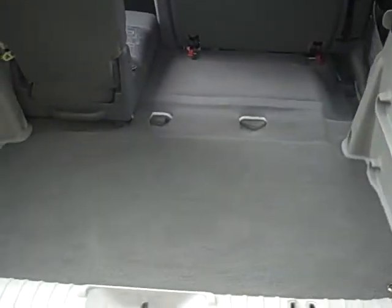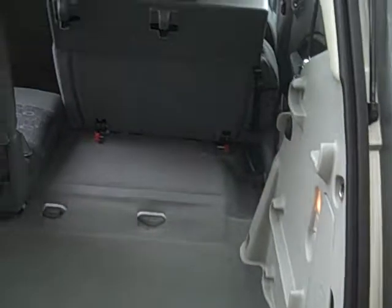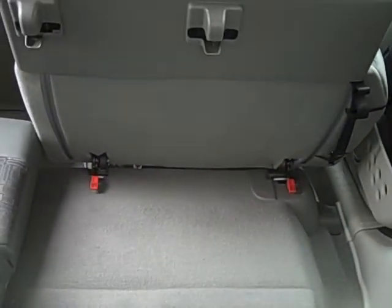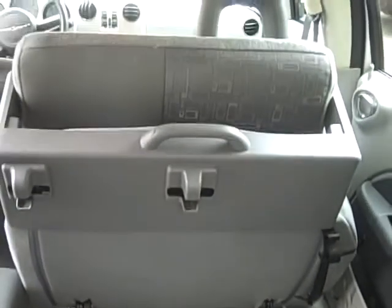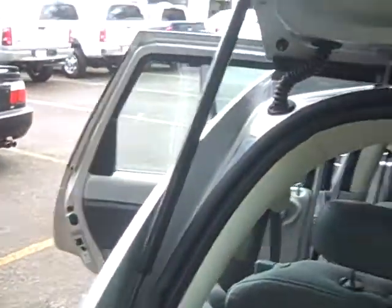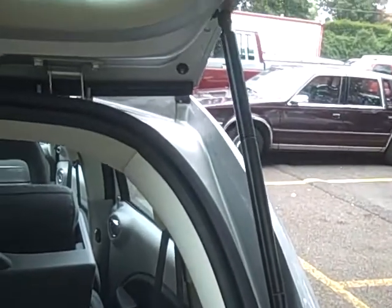I have the hatch open here. You see you've got a wide opening and you can fit some large items in there. The seats are removable in the rear — you can flip them forward like I have this one flipped, or you can also remove them entirely. There's a handle right on top; you just flip those two little red things up and it comes right out. You also have gas struts on the sides, which make it easier to open the hatch and hold it open for you.